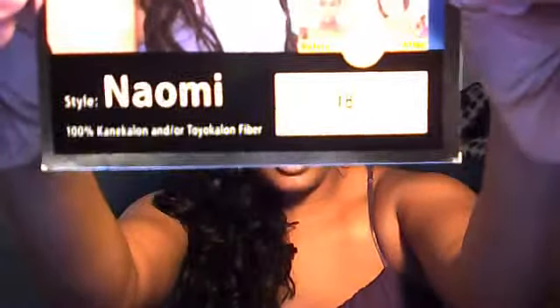Hi everybody, it's your girl Lovely Davis and today I am doing another review. This one is different — it's not a lace front wig, it's actually a half wig quick weave and it is from Outre. Her name is Naomi and I got her in a 1B.